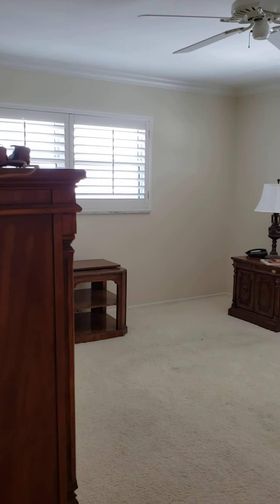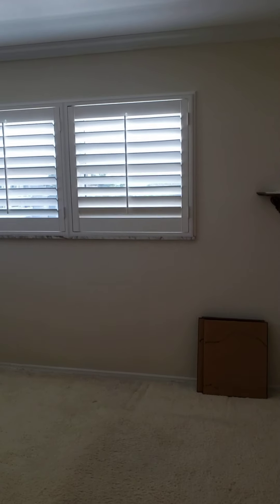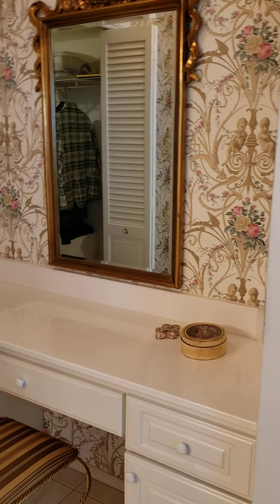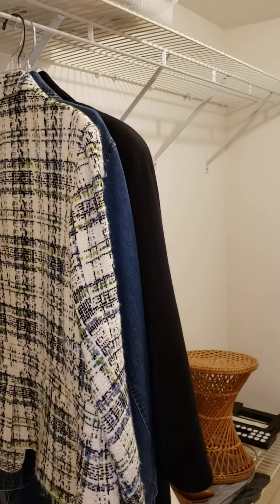We go out and down the hallway. Here's your master entry, with a linen closet to the left. It's a nice large master bedroom. You'll have the west view as well as the south view — you can see the nice canal there. And then to the master bathroom, you've got a dressing area and a large walk-in closet.